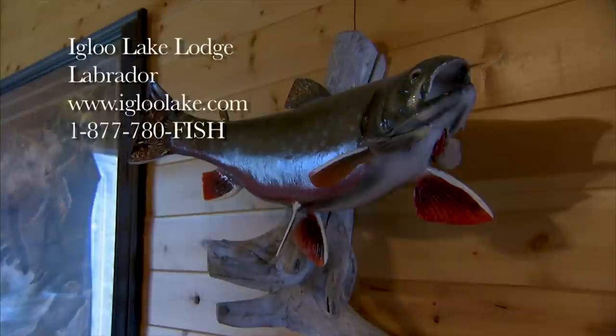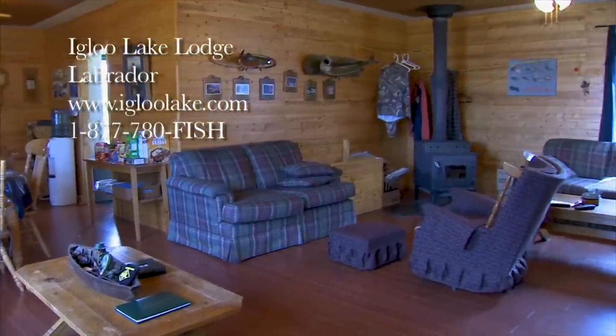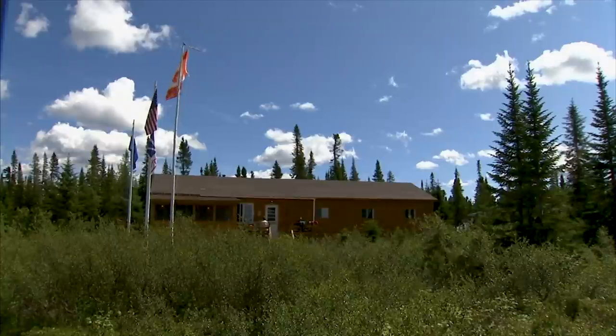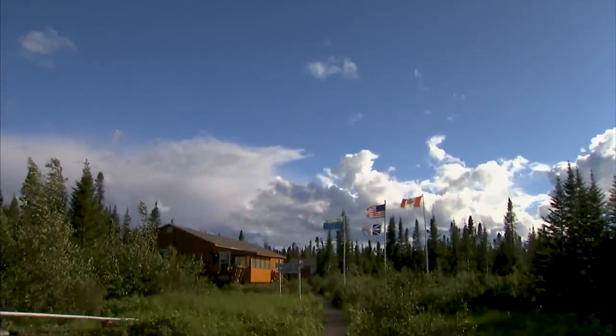We commenced looking around for a good brook trout location back in the late 70s and just experienced unbelievable trout fishing. I said I've got to build a lodge in there. We were in there in 1980, built our lodge, got some people in that particular year, and we've been going ever since — so you're talking about a little over 30 years. Every year it just seemed to increase more.